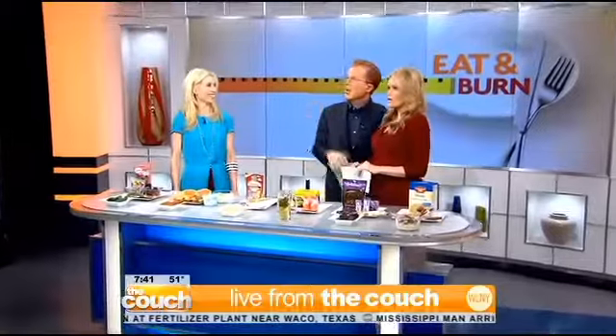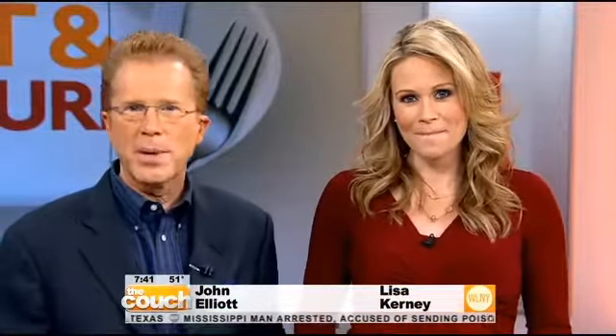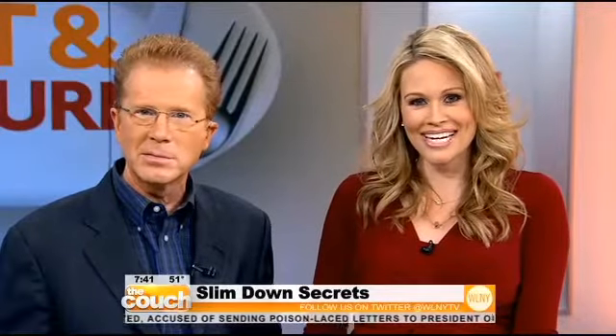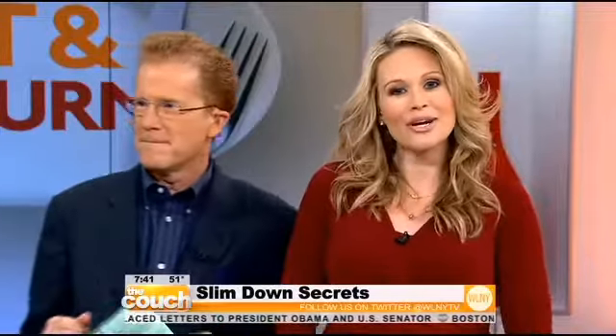While Caroline gets ready for the Fit Minute, we find out how to shed those extra winter pounds with healthy foods that can help rev up your metabolism. Here with some of her top picks is Heather Bauer, nutritionist and founder of Bistow.com. Welcome, Heather. Good morning.